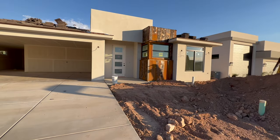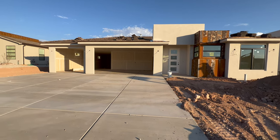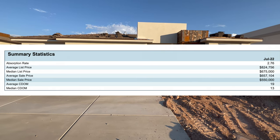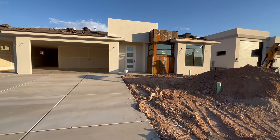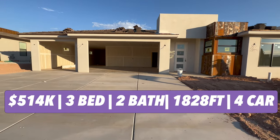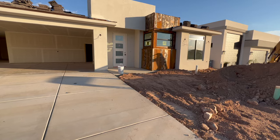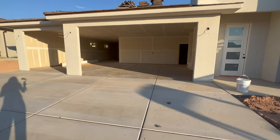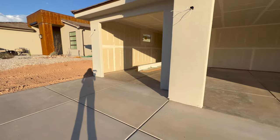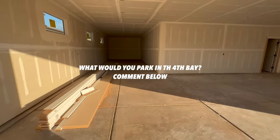Currently our median sales price in Washington County is $550,000. This brand new construction home is priced at $514,000. It is a three bedroom, two bathroom, one thousand eight hundred and twenty eight square feet, with a four car garage. It sits on a 0.16 acre lot with an extra deep garage, which is pretty cool.